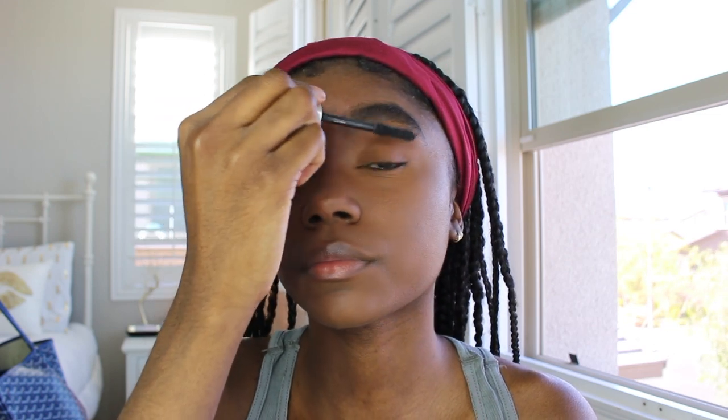Going back in with the brows again trying to get them right. Since they're not professionally done, I struggle so much to get that perfect shape — it's like creating your own shape. Concealer is just helping me out until we get out of quarantine and I can go get my brows done again.